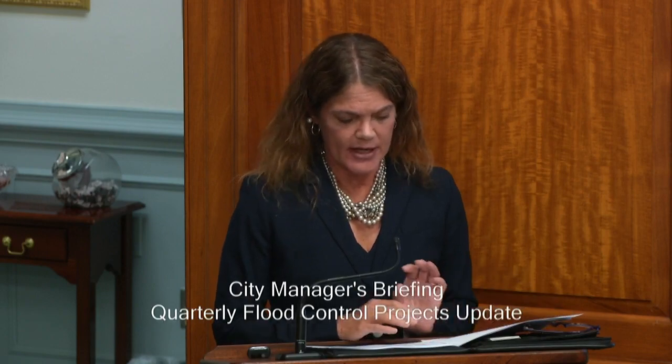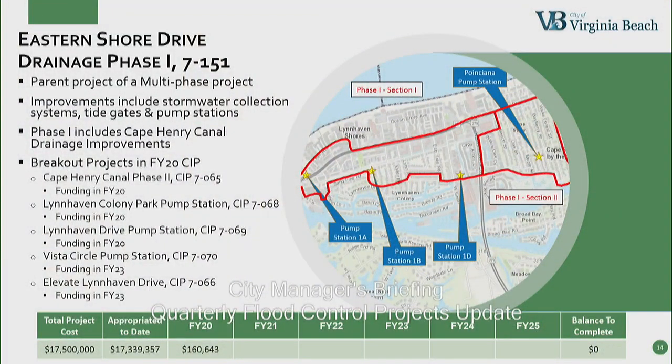Eastern Shore Drive Drainage Phase One — we're referring to this as a parent project. The ultimate improvements include a stormwater collection system, tide gates, and four new pump stations. We have five breakout projects in the FY20 CIP: the Cape Henry Canal phase two project, the Lynnhaven Colony Park pump station project, and the Lynnhaven Drive pump station project all have FY20 funding. The Vista Circle pump station project and the Elevate Lynnhaven Drive project both receive funding in FY23, but they are fully funded in the six-year CIP.